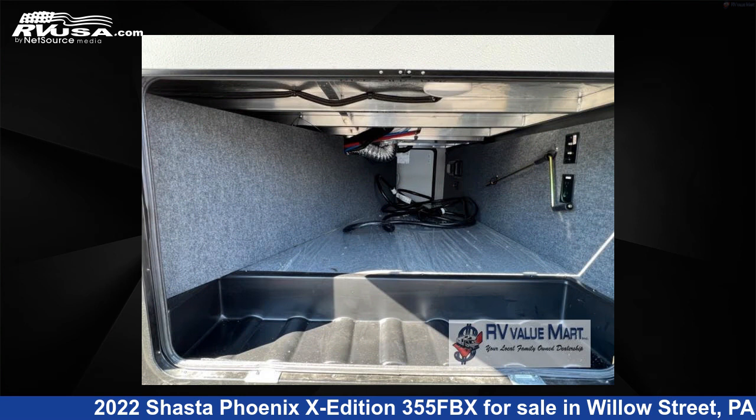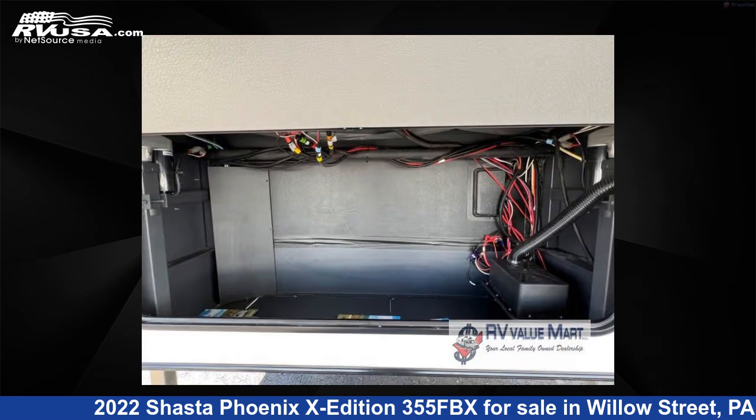For more information and pricing on this unit, and to see all units available for sale by RV Valumart, visit rvusa.com.